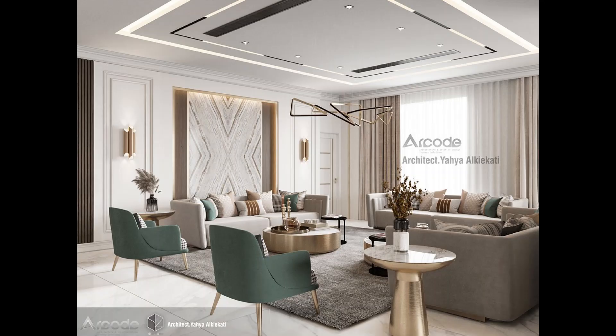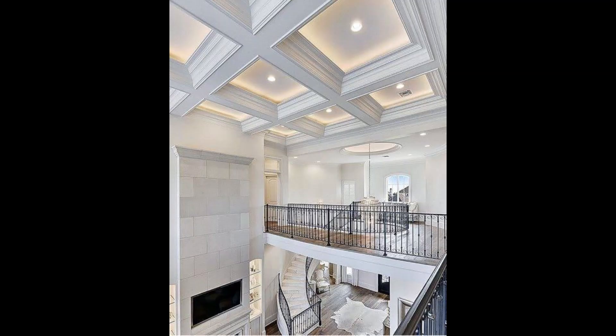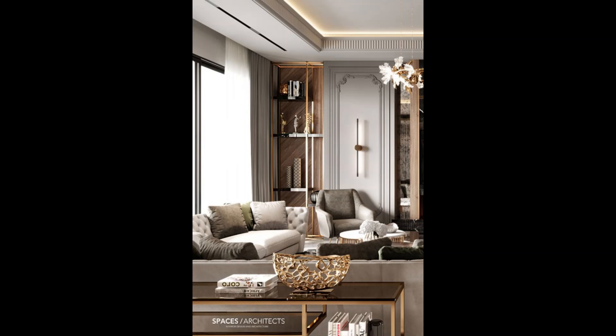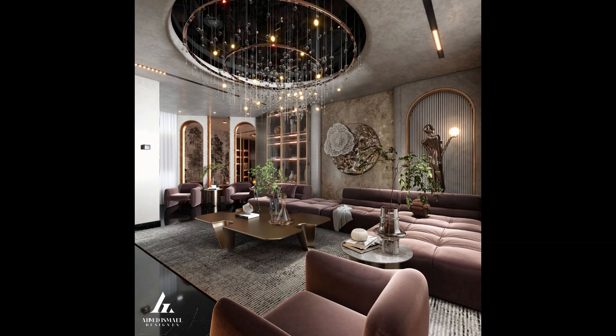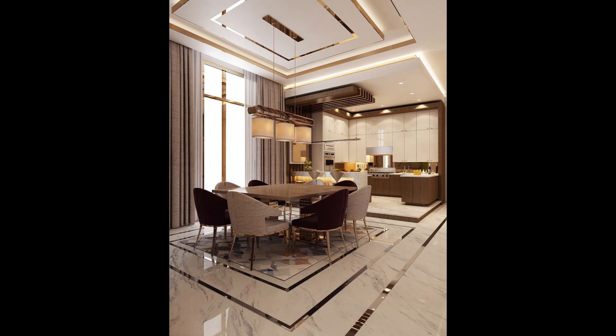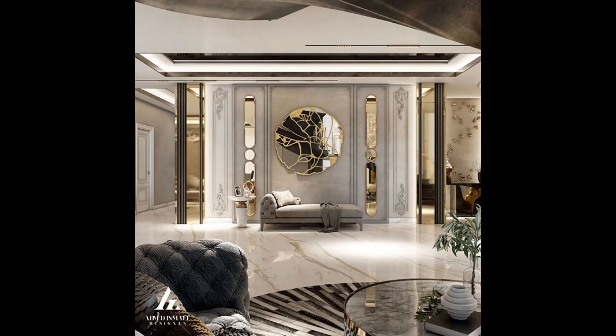And there you have it, viewers. We have explored 75 luxurious ceiling designs that can transform your living room into a haven of opulence and style. Whether you prefer classic, contemporary, or statement designs, there is something for everyone. Remember, a well-designed ceiling can take your living room from ordinary to extraordinary. So go ahead, unleash your creativity, and let your living room shine. Thank you for watching and don't forget to like this video and subscribe to our channel for more inspiring interior design content.